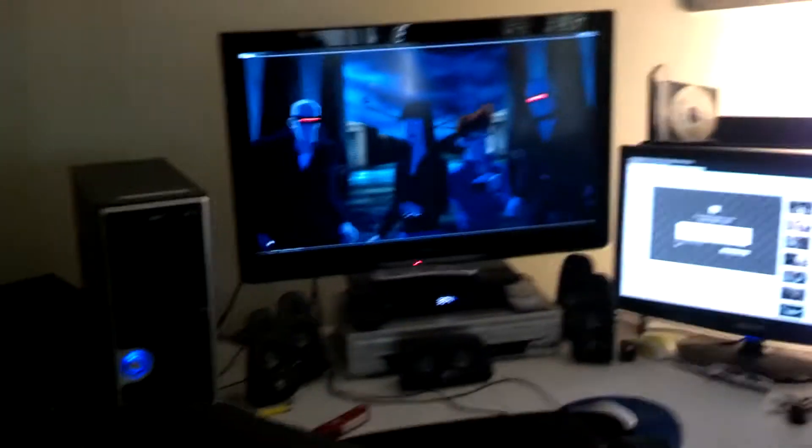Hey y'all, I was just here enjoying a movie on my system and decided to film you a little video.